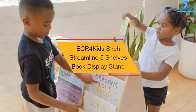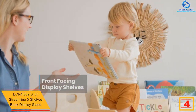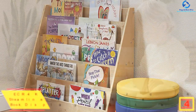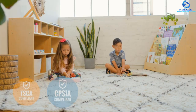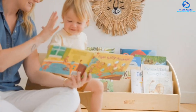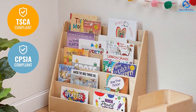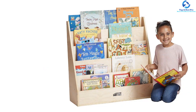At number four we have the ECR4Kids birch streamline five-shelf book display stand. Children can keep their preferred books in sight with this single-sided display. ECR4Kids' five layers of wide shelves hold books in place while showing their vibrant covers, inspiring children to read. Kids can reach all the shelves, making this a great solution for preschools, classrooms, daycare, or bedrooms. Shelves are built with strong hardwood and feature a modern design that offers plentiful storage in a small footprint. Wooden edges are curved for child safety, and the display is Greenguard Gold certified for low chemical emissions.